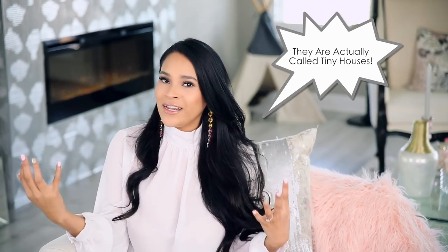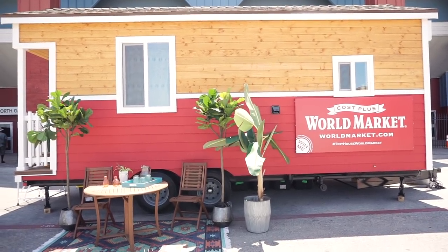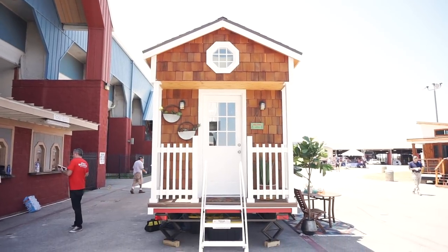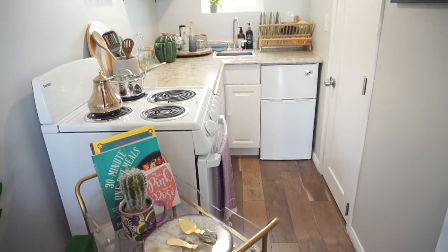Hey guys, welcome back. Today's video is actually inspired by tiny homes. If you don't know what a tiny home is, it's exactly what it sounds like — it's a home that has all of the same basic elements that a larger house would have, but in a much smaller package, and everything is super functional.